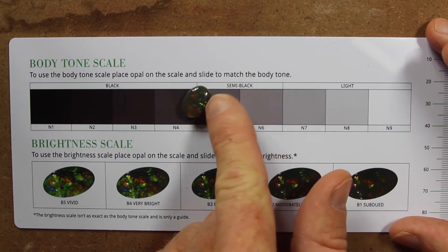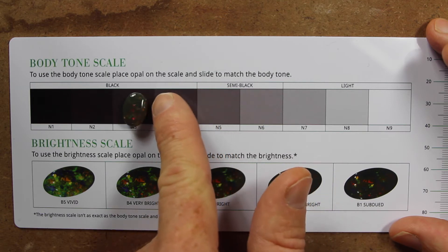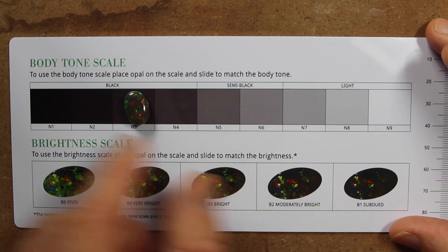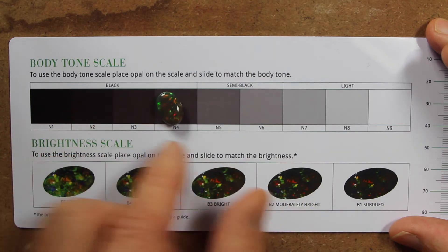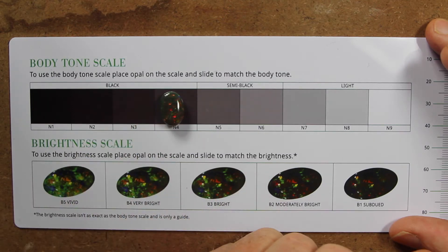Let's move it back one, maybe move it back two. It seems to be around about the N3, N4. And I think that's where it sits — it's an N4.